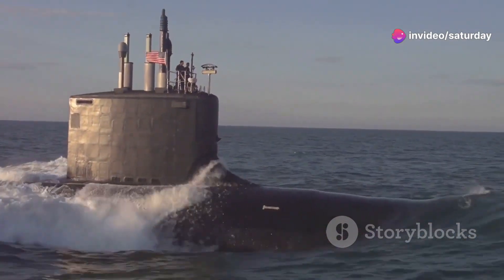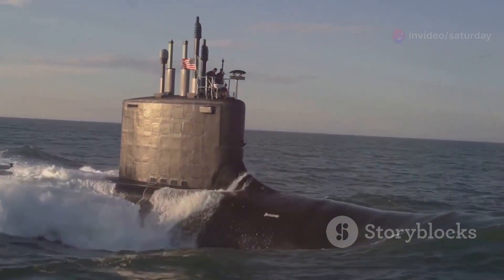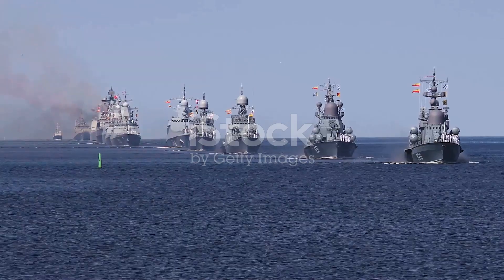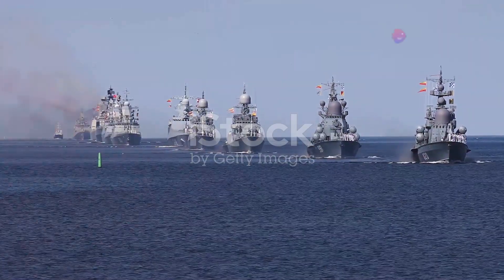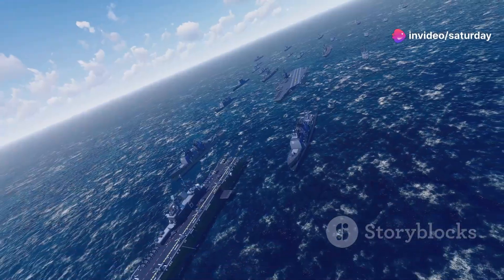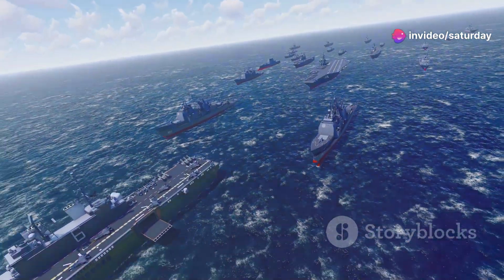The US and UK navies share a long and intertwined history, marked by both rivalry and cooperation. For centuries, the Royal Navy reigned supreme, dominating the seas with its powerful fleet. It projected power across the globe, ensuring British influence in distant lands.